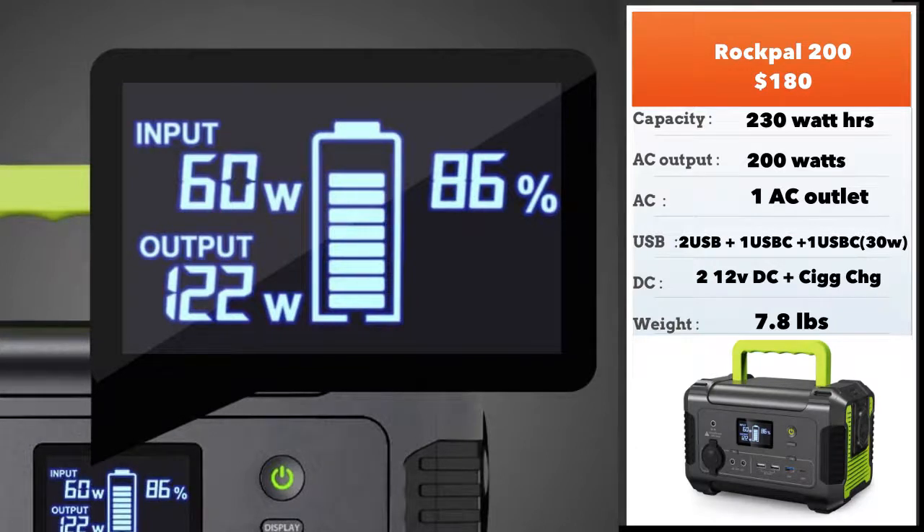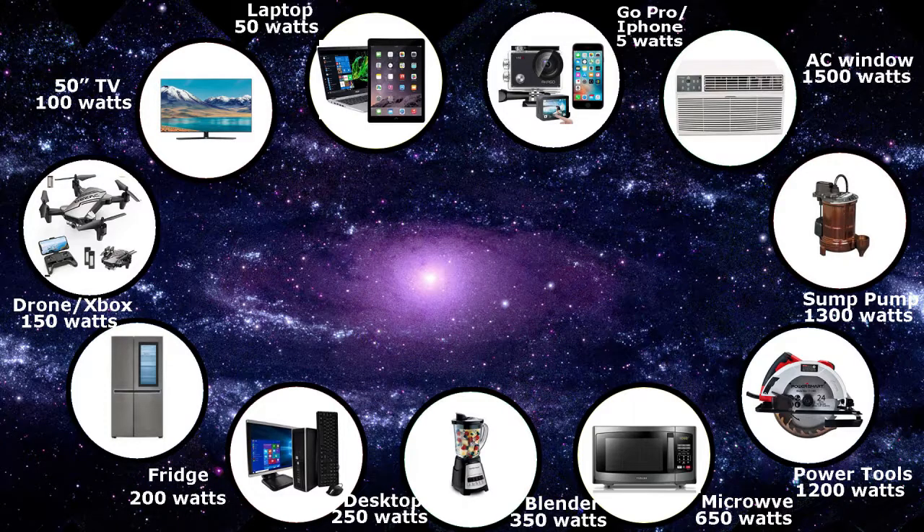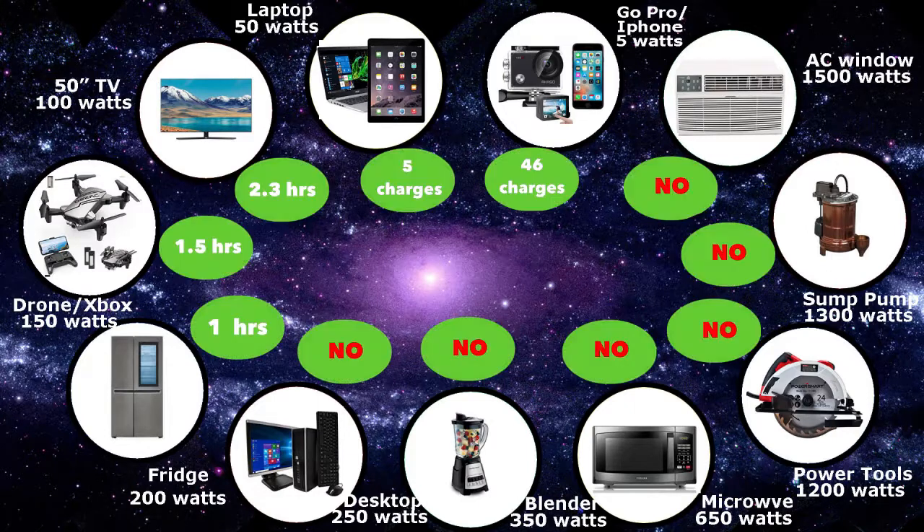In this selection of smaller portable power stations, the Rockpal 200 is a pretty good choice for charging. You can use a refrigerator for about one hour, and even smaller desktops — anything below 200 watts will run fine with this unit. You can also run your drones and your Xboxes.